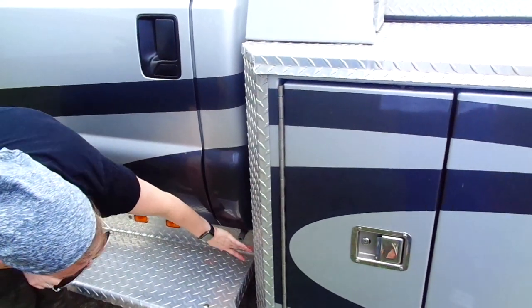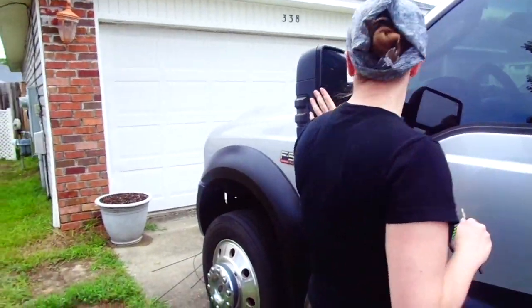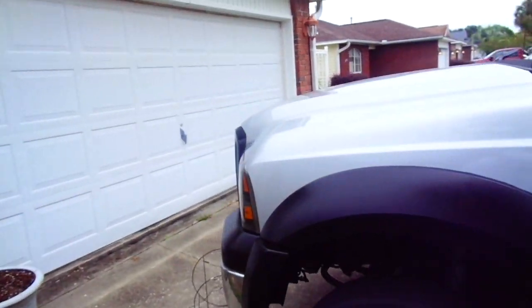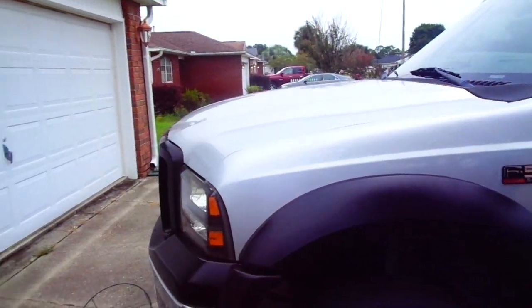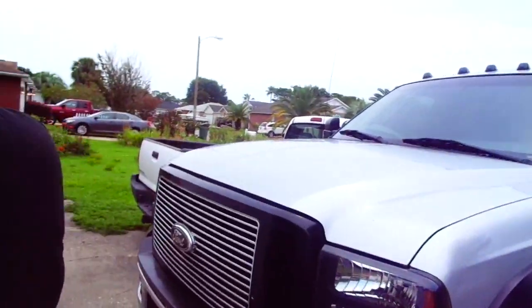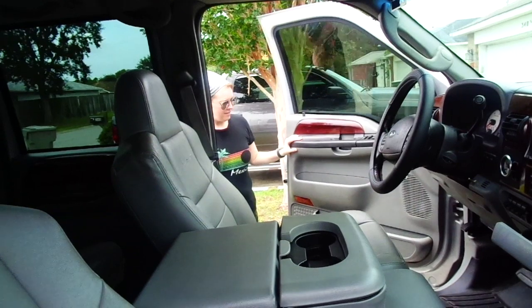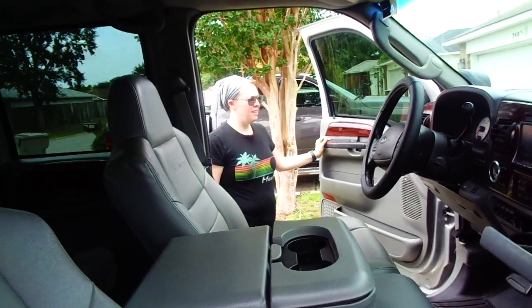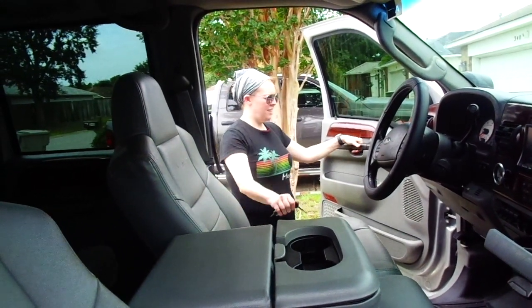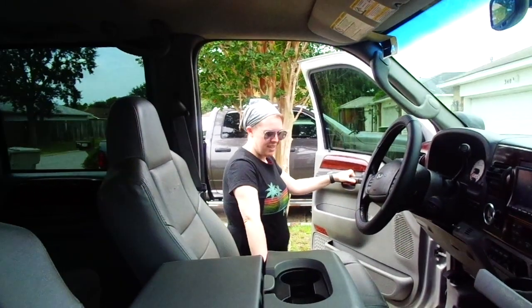The front end is all brand new stuff. They put a Harley Davidson front end on it — the front clip, see the grille, that's the Harley Davidson style grille. It's pretty nice for a 15-year-old truck. It's only got 91,000 miles; this sucker isn't even broken in yet.